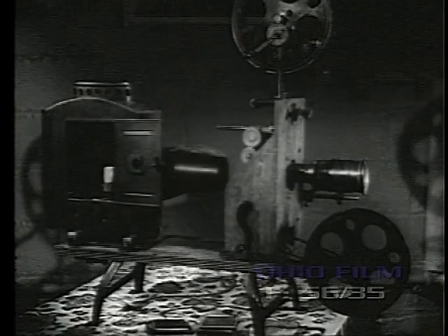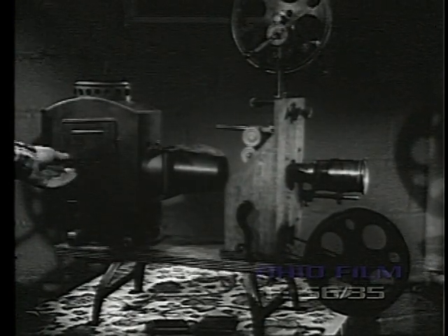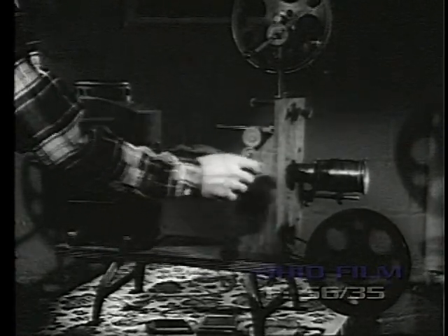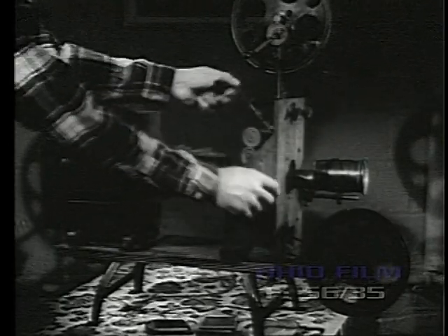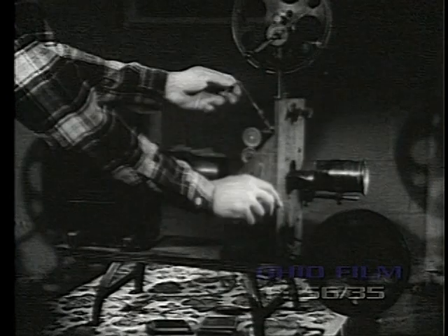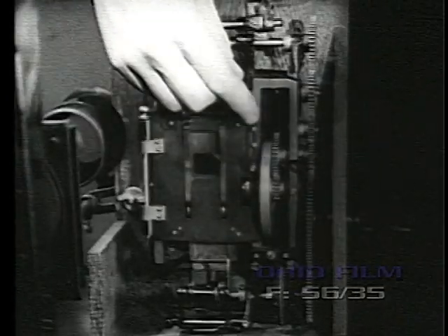Here is the Lubin Projector of 1899, complete with limelight. Note the similarity of this mechanism to that of the Edison. One of the few changes is in the framing device — here the aperture plate and lens move up and down together. Lubin used a single pin cam in the Geneva movement.